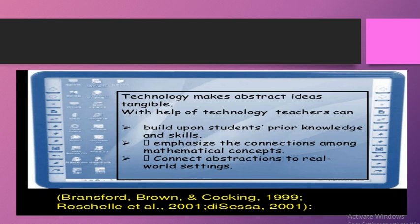Connect abstractions to real-world settings: yeh ek gap hai jo bachche feel karte hain — abstract questions hain aur unki real-world mein placement kahan hai, mathematics practically kahan use ho raha hai. In dono cheezon ko connect karne ke liye bhi technology ko efficiently use kiya ja sakta hai.